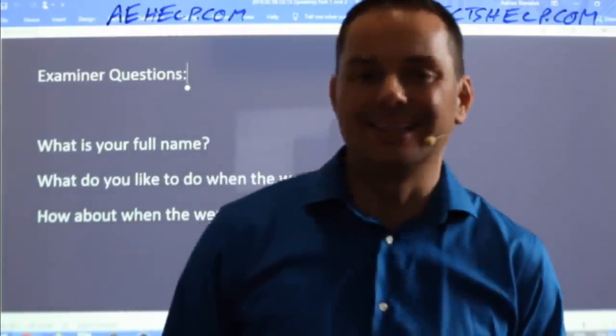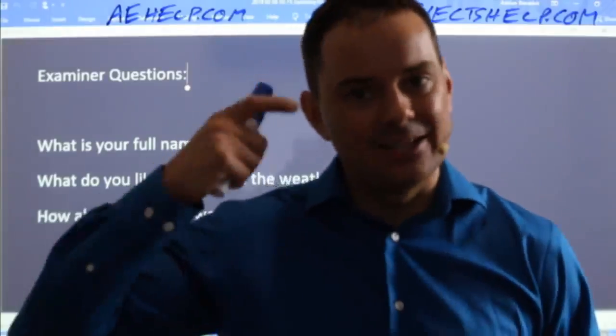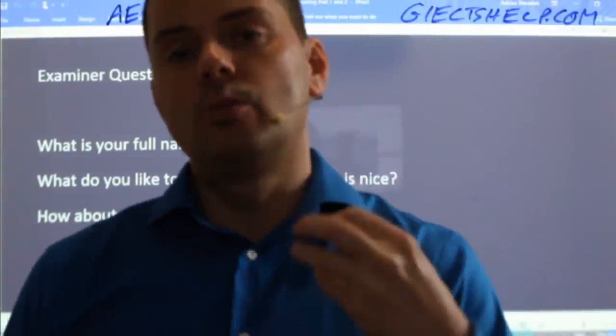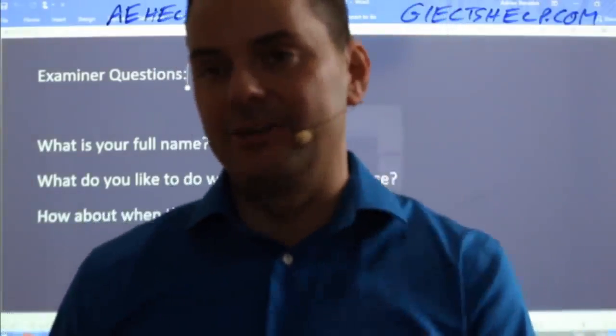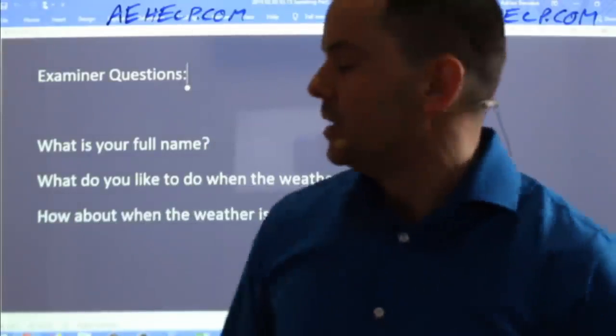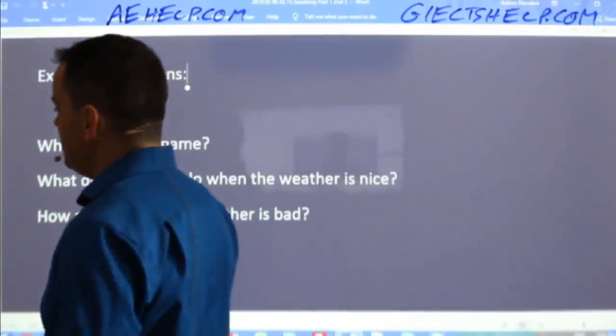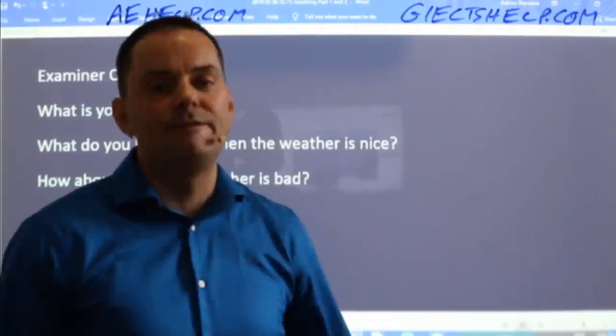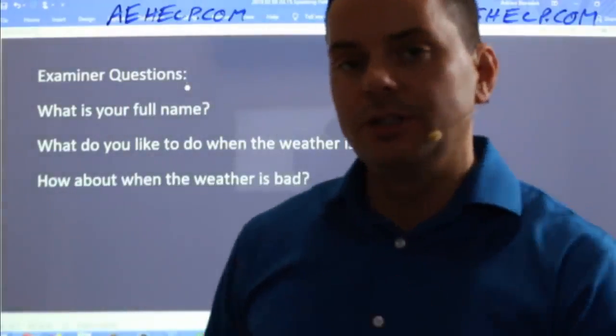That will help you get at least a half band more. The brain takes time to warm up, just like running, just like exercise, just like a car engine — you have to warm up your speaking. Don't go into the IELTS interview cold. It's like running your car cold — it's a bad idea. So go early, then you go into the exam room feeling great, confident, you've practiced, you know what to expect, and you're ready to go.